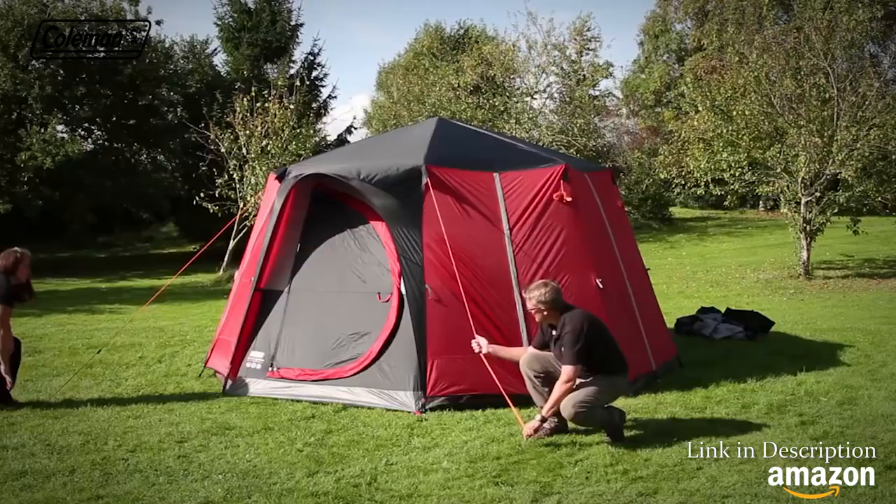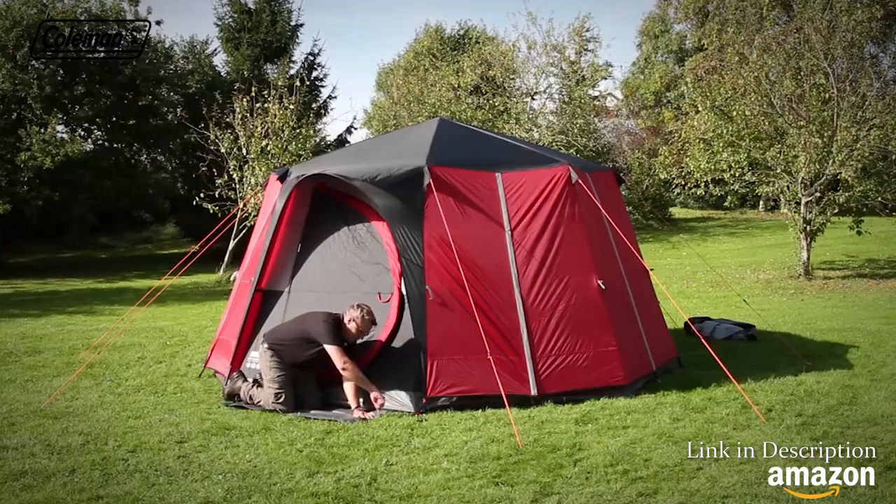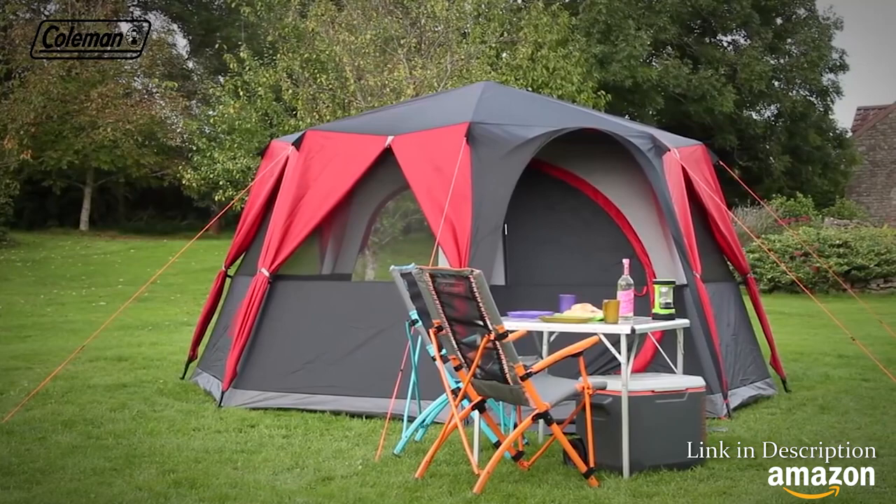Peg out the adjustable guy lines, pegging at 45 degrees for maximum wind resistance. Place and peg down the front and back door mats. The Coleman Festival Collection Octagon 8 — taking your camping and festival experience to the next level.